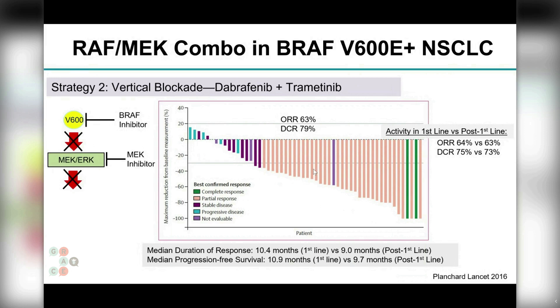This really distinguishes BRAF from our other targeted therapies where we give a single pill blocking a single protein. Here, we're blocking two key proteins in the MAP kinase signaling cascade.